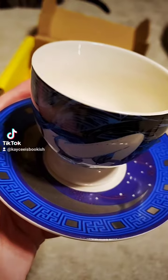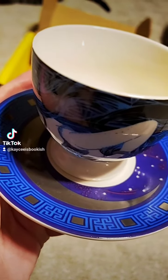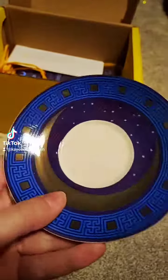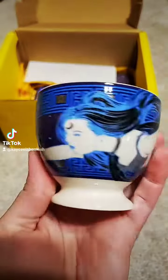Next up is this teacup and saucer that is inspired by Nyx, featuring Nyx. Here is what the saucer looks like, and here is the teacup. It's very pretty.